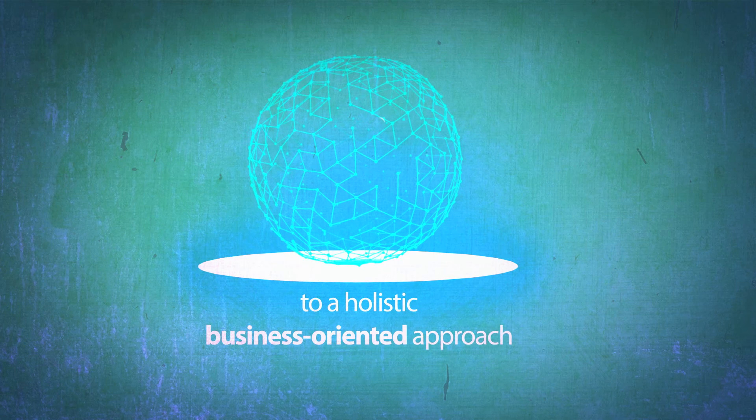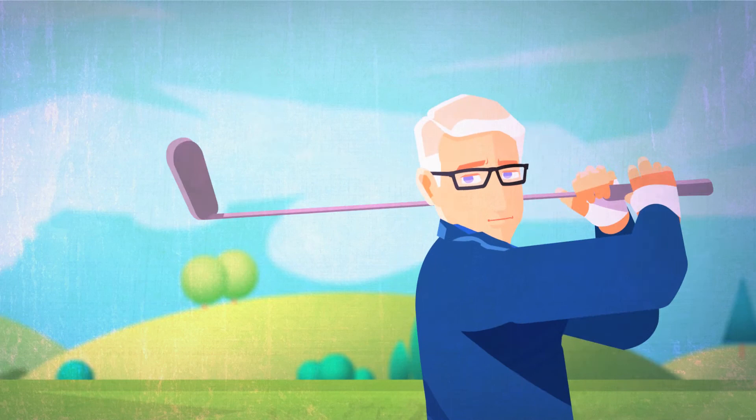So whatever the industry you operate in, you can stay on top of the game anytime, anywhere.